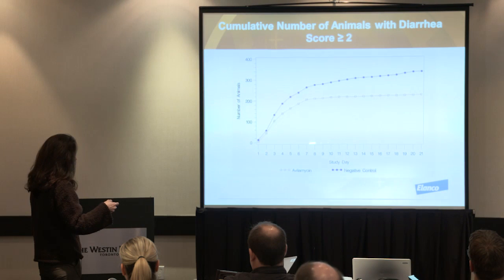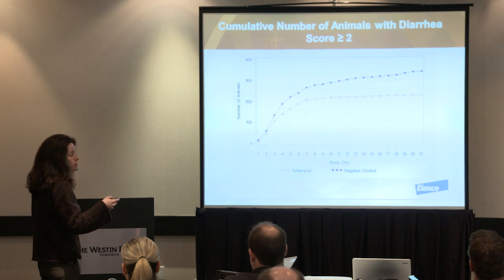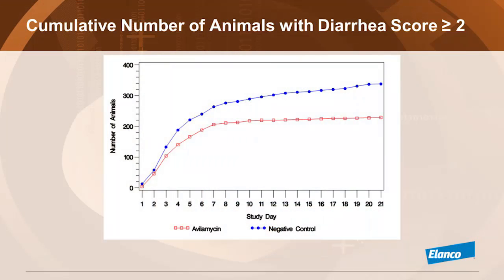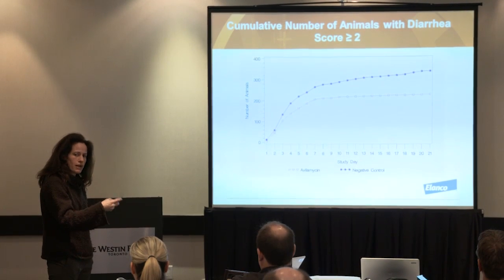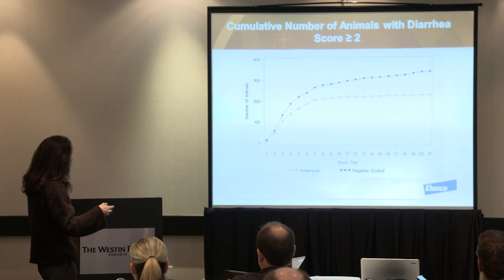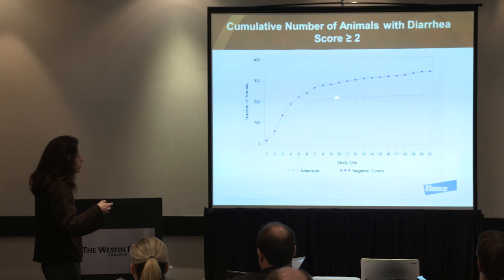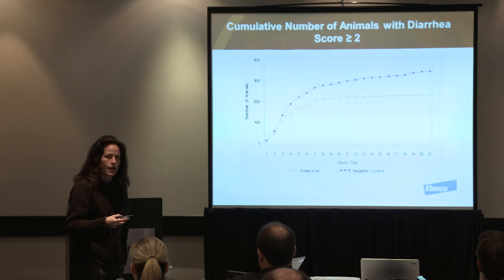Looking at this graphically, here you have the observation period from day 0 to 21 and the split of two times 400 pigs. The 90% incidence is the cumulative figure. All along from day 0 to pretty much day 18, pigs in the non-treated group keep infecting each other and more pigs are expressing diarrhea. In the CIRMAX pigs, after one week, there is pretty much no more infection of new pigs happening.